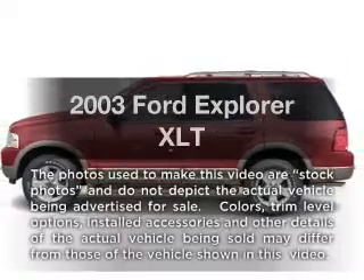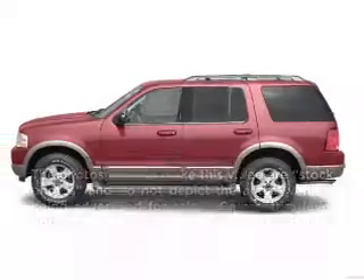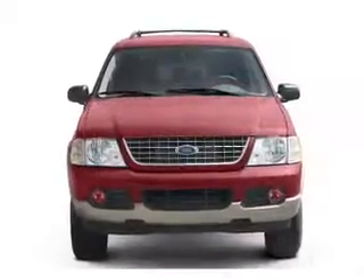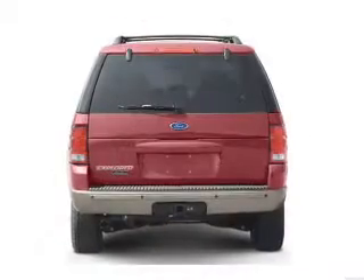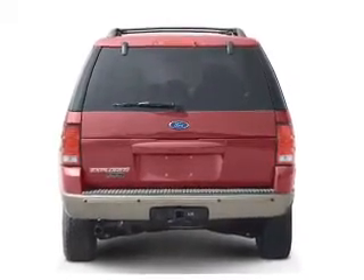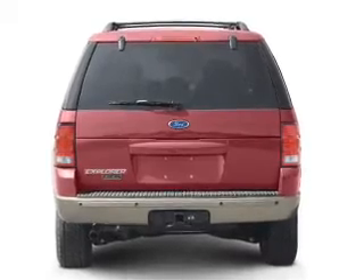Introducing the 2003 Ford Explorer. If you're looking for a first-rate auto, this one could be yours today. With a reliable six-cylinder engine connected to a smooth-shifting five-speed automatic transmission. Brake safely with the anti-lock braking system.